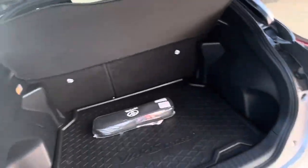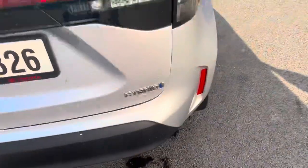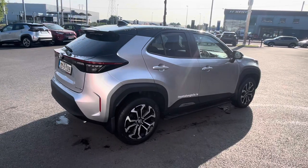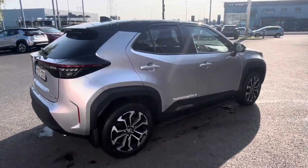There is a generous boot space. This car will come with the balance of Toyota's three-year warranty and three-year roadside assist. It's available to view at Toyota Long Mile today. Thanks for watching.